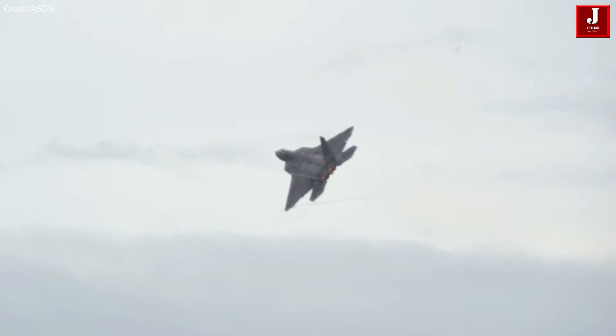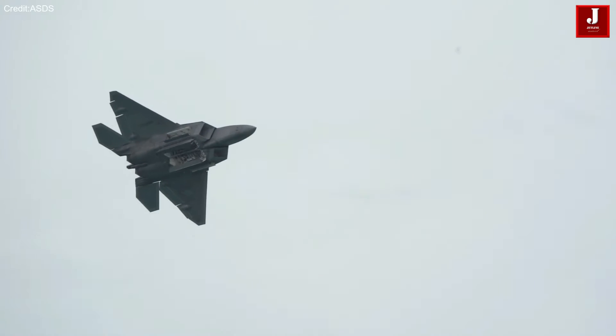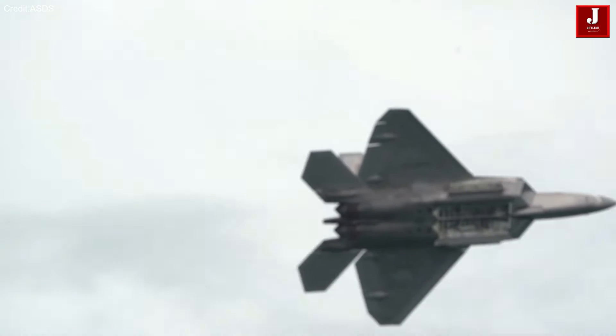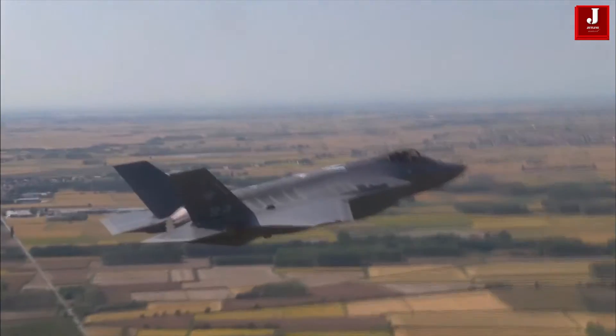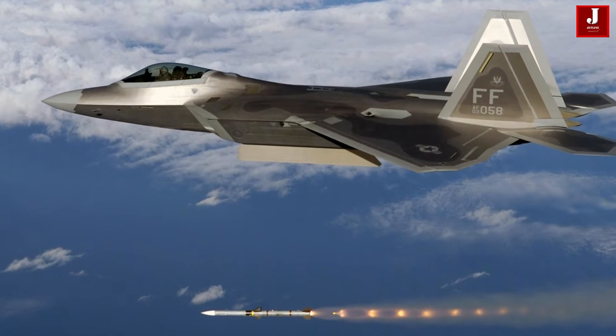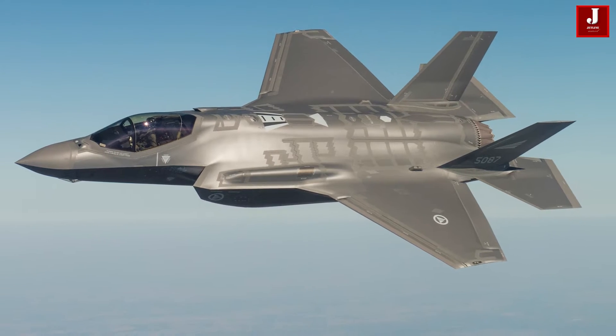In the dynamic world of military aviation, supremacy comes at a cost. Enter the Lockheed Martin F-22 Raptor and the F-35 Lightning II, two aircraft vying for aerial dominance. But why does the F-22 come with a steeper price tag than its sibling, the F-35?